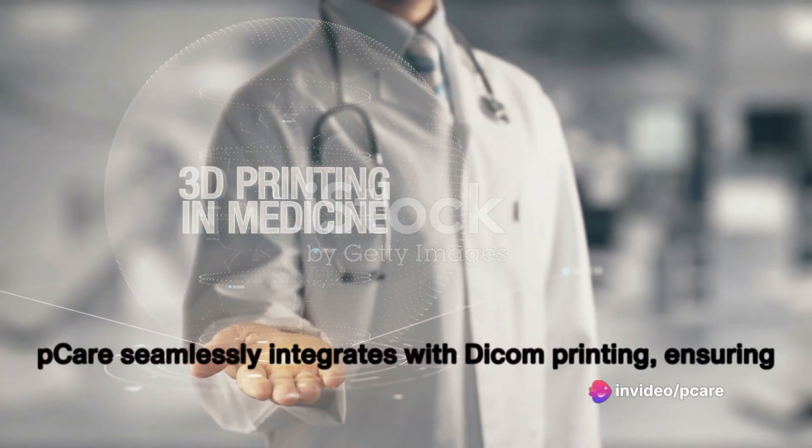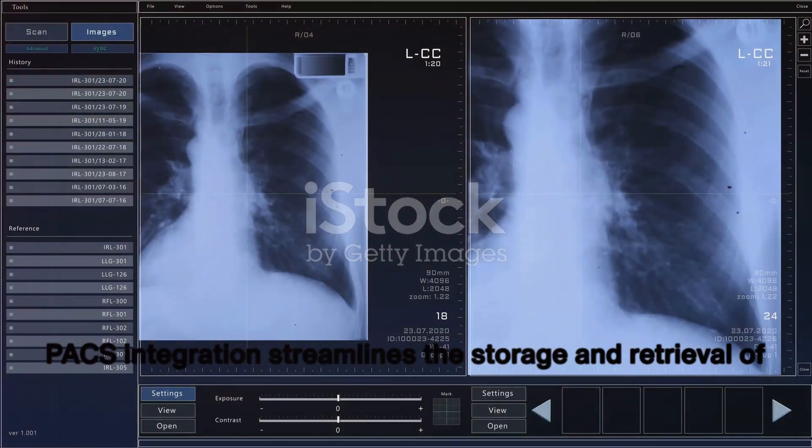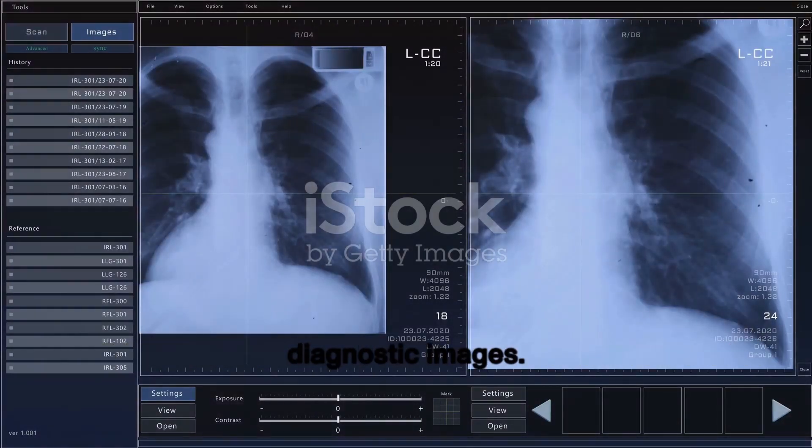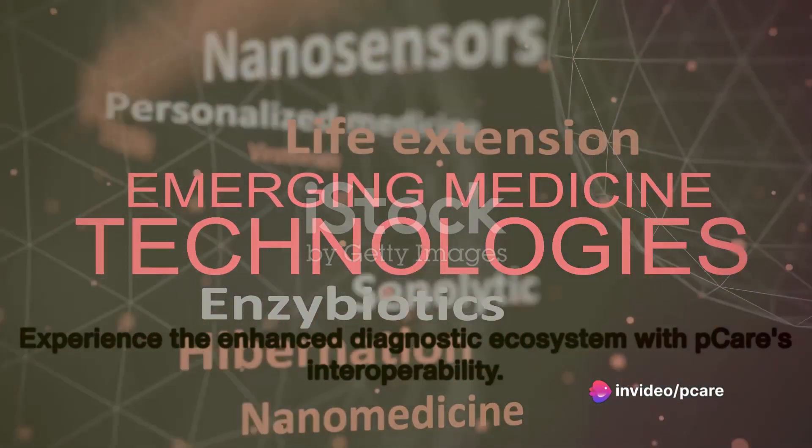PCARE seamlessly integrates with DICOM printing, ensuring high-quality prints with center branding. PAX integration streamlines the storage and retrieval of diagnostic images. Experience the enhanced diagnostic ecosystem with PCARE's interoperability.